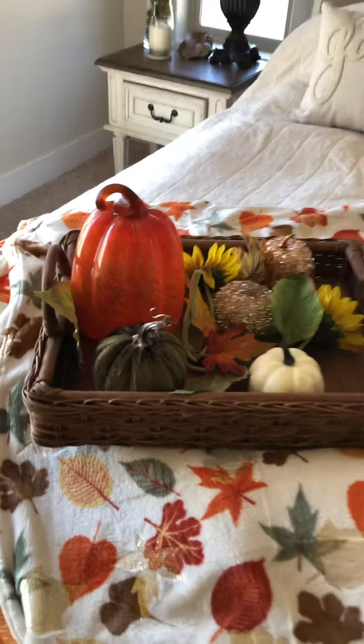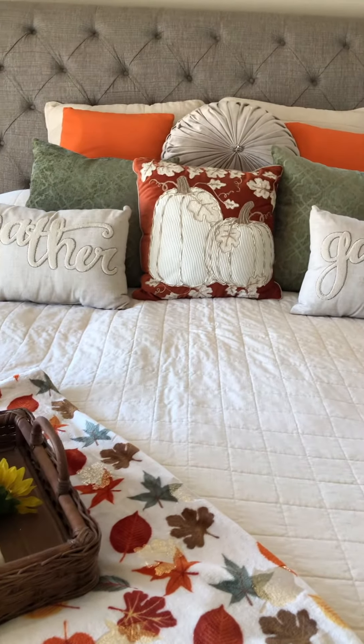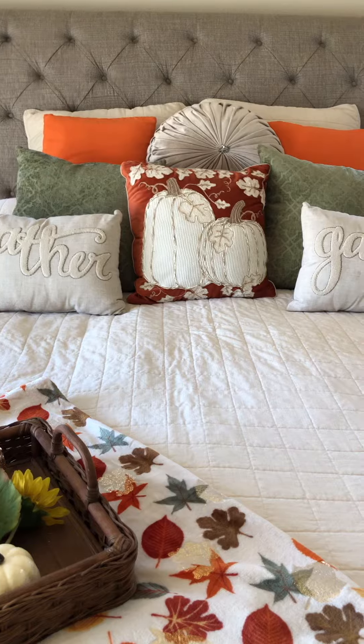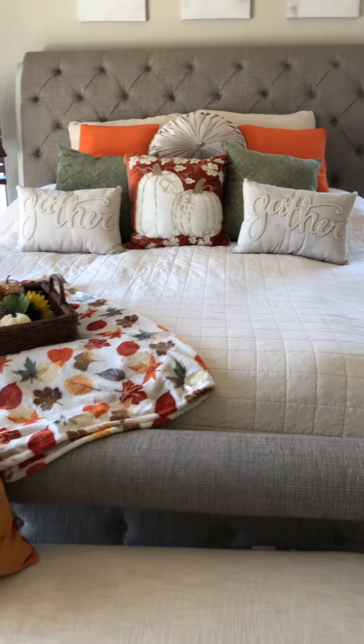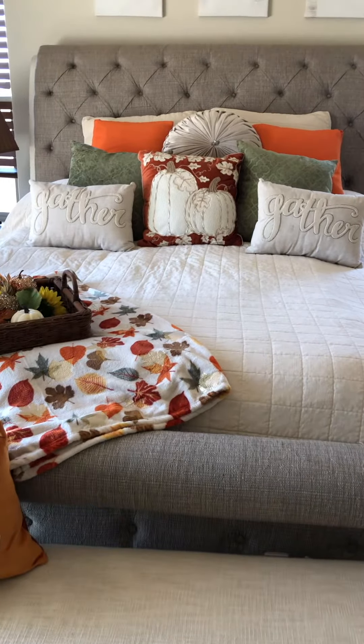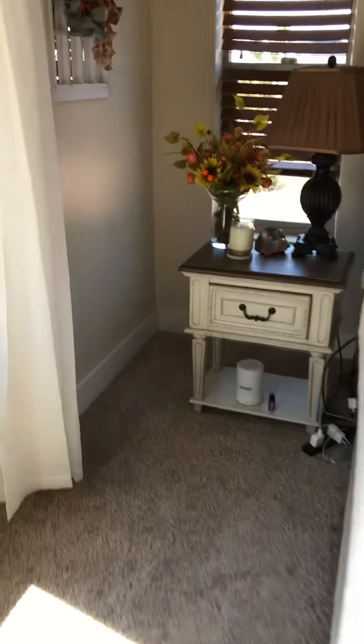I'm really into pillows on your bed — I change out all the themes every holiday. I like to incorporate the orange for Halloween, but I like to decorate for fall with this palette. This is my favorite palette — it's really soft and really nice for a bedroom.